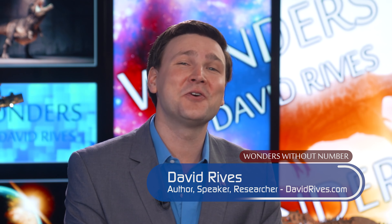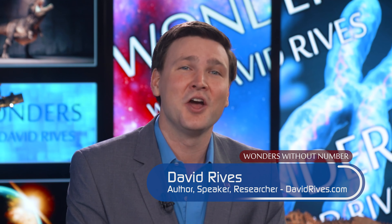We've all heard of the Grand Canyon, but what is the Grand Staircase? What can we learn about its formation? Join me today with my guest, Russ Miller. Let's find out more right now on Wonders Without Number.